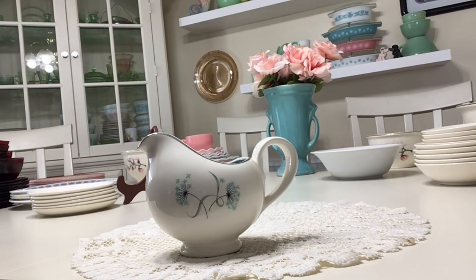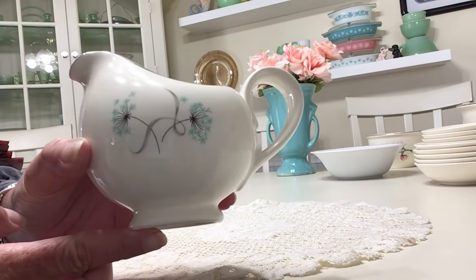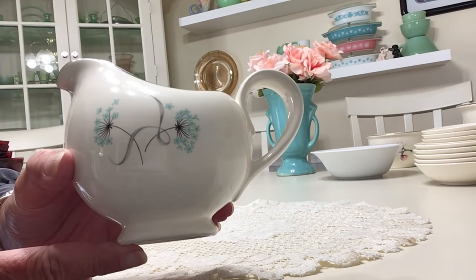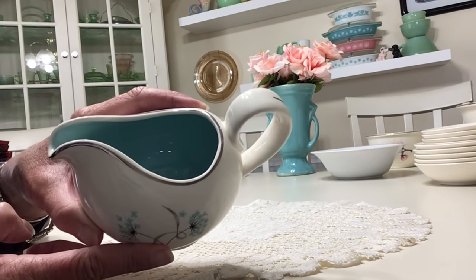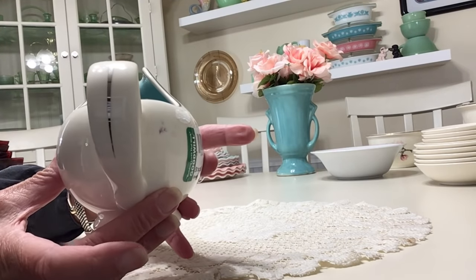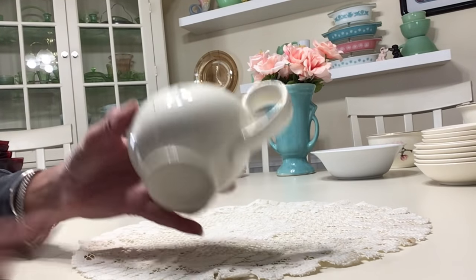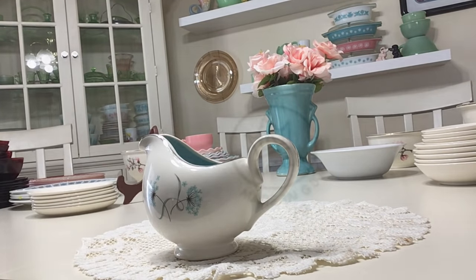I picked up this pretty little eight-ounce creamer at the Goodwill, produced by Taylor Smith & Taylor in 1958. The pattern is Blue Lace in the Versatile shape — it's got a really pretty mid-century design with blue dandelions, and the inside is a really pretty turquoise color trimmed in silver. Overall it's in beautiful condition. It's not marked on the bottom and I'll be asking about sixteen dollars for it.